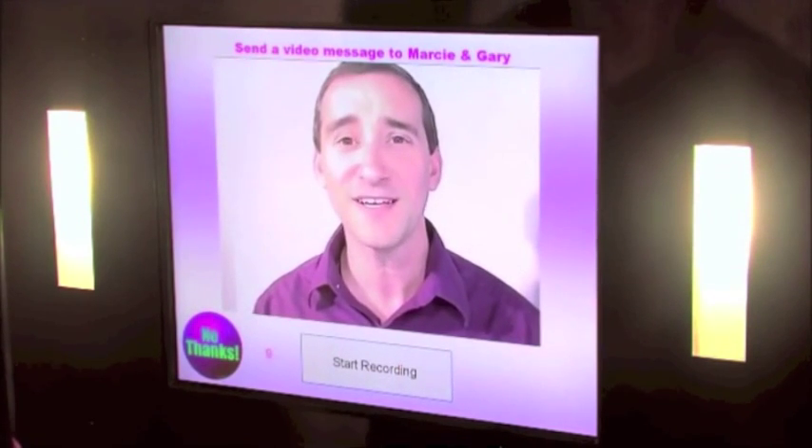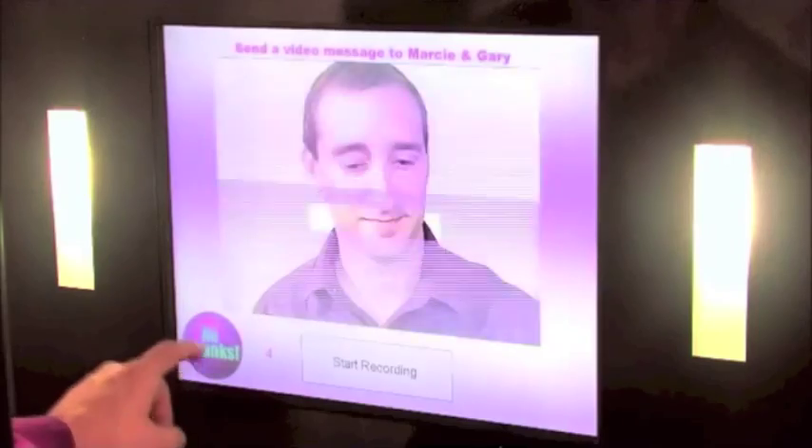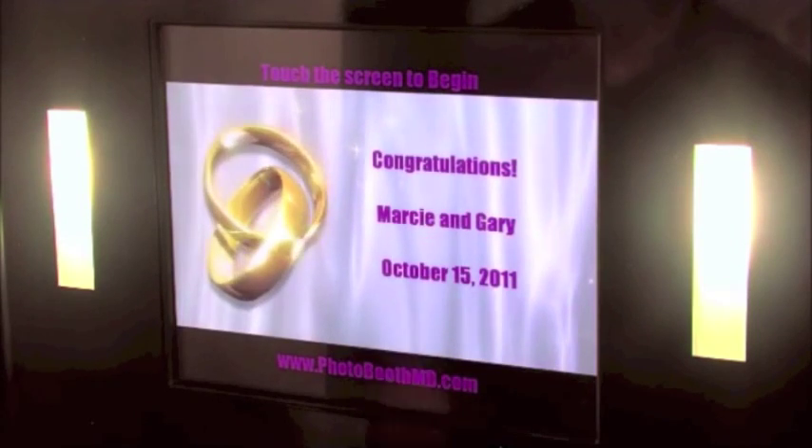Last but not least, after Facebook, your guests can leave you a live 30-second video message with audio, and then at the end of the night, the photo booth takes all of the video images, all of the still images, and combines them into a digital flipbook movie, and then we'll mail that to you a couple of days after your event. When that's all done, everything resets for your next guest.